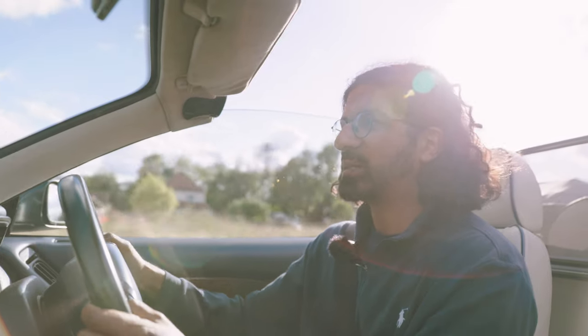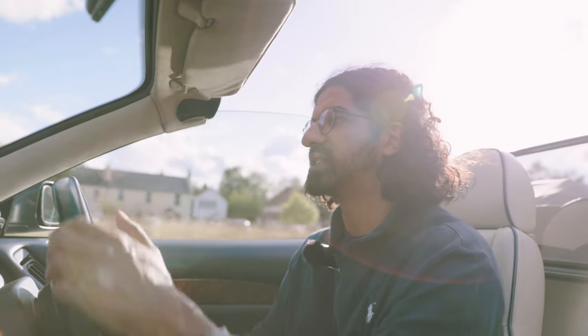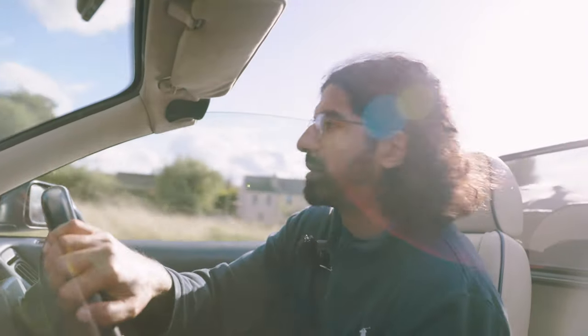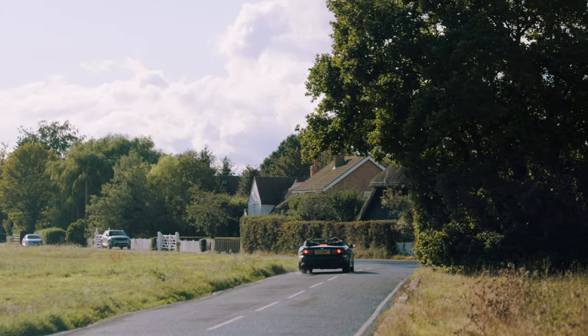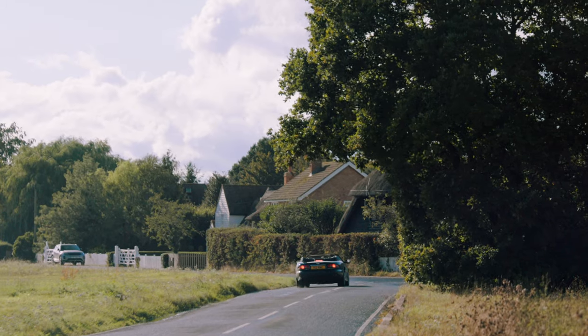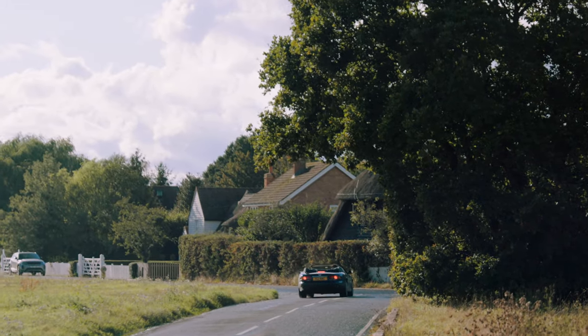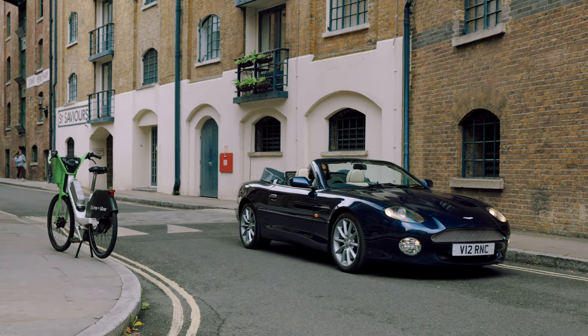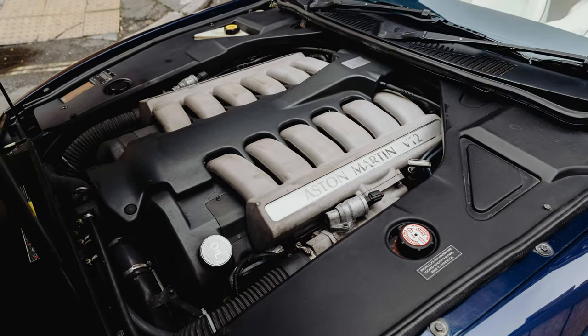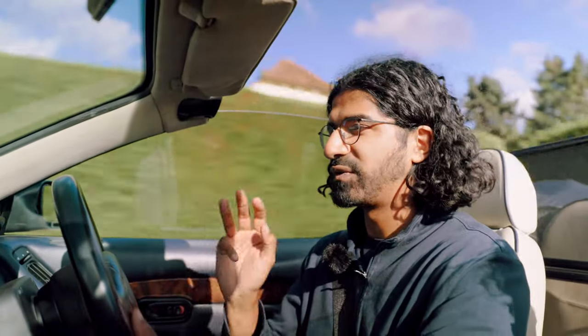We've got an absolutely cracking start today because we're in an Aston Martin — which is already brilliant — and it's a DB7 Volante on a sunny day, which is great. But more than that, it's the V12 version. The DB7 was launched with a supercharged straight-six derived from the Jaguar XJR.